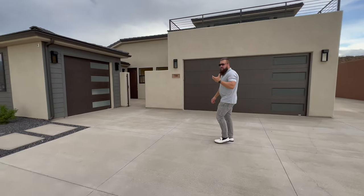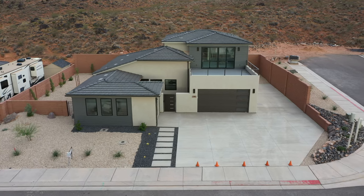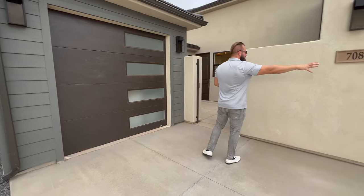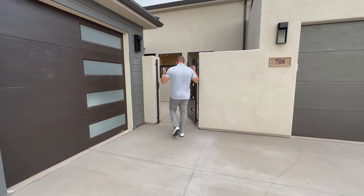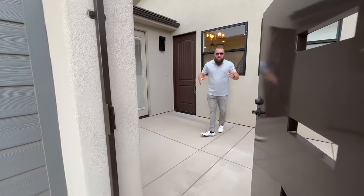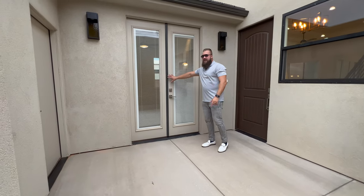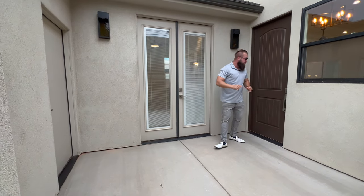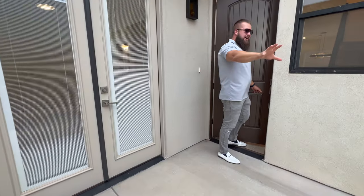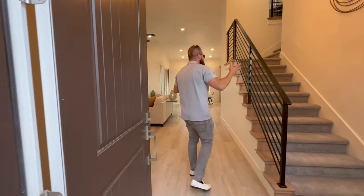Zero-scape landscaping out front. The casita has its own garage, and then you have a two-car garage attached to the main house. You access this property through a private courtyard, which has a man door to access the garage. You can also access the casita through these double doors. The front door is totally private — the courtyard door has a lock on it so you can lock away this entire area.